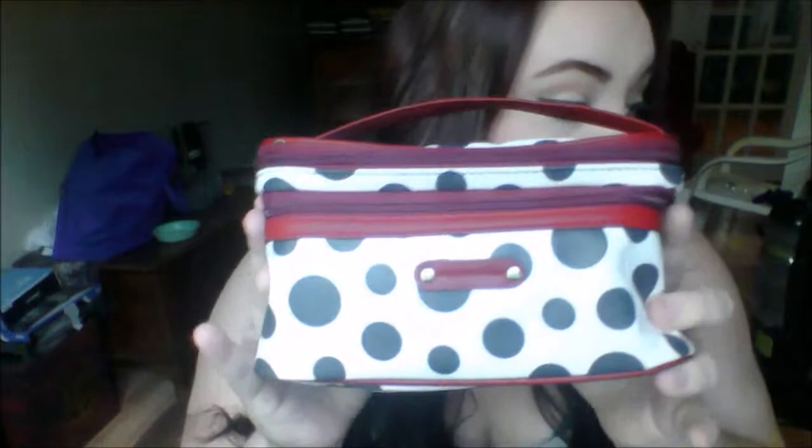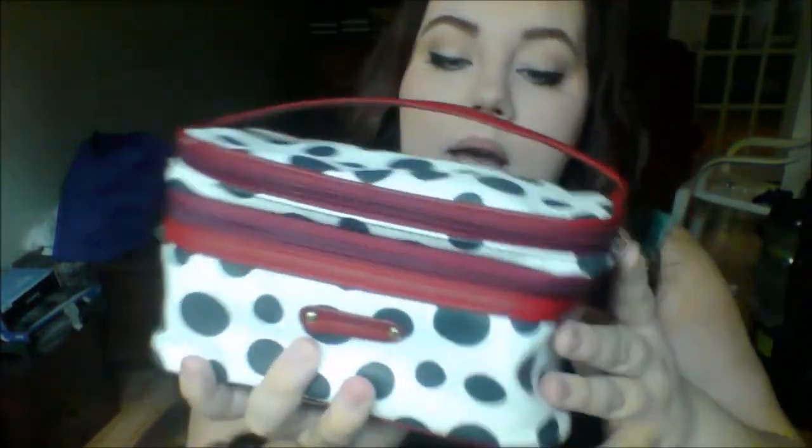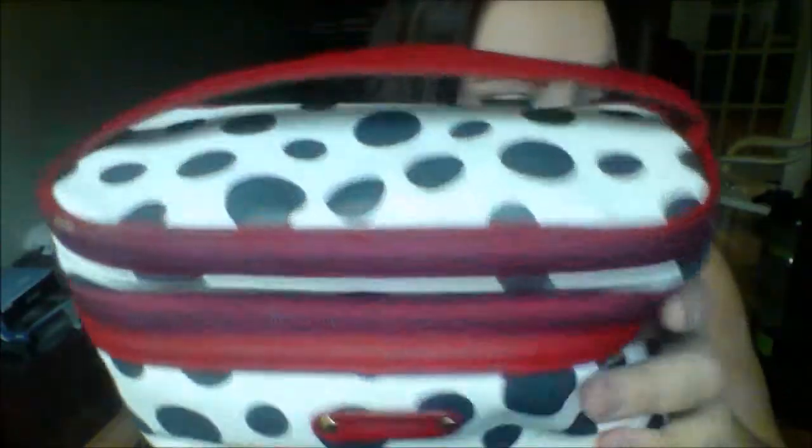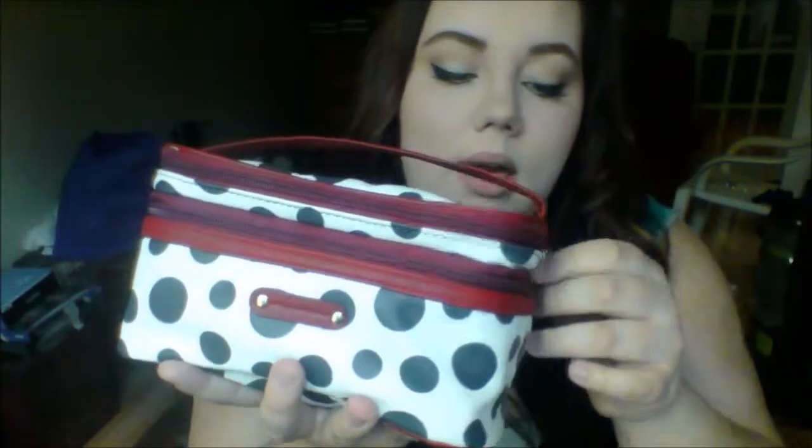The thing I got from Walmart was this cute little makeup bag. I was in dire need of a new one — the one I have that I store all my makeup in is broken. So I thought I'd get this. It has cute little gold anchors on it, it's red, blue, and white. It's perfect for all the makeup that I have, and that was about $10.